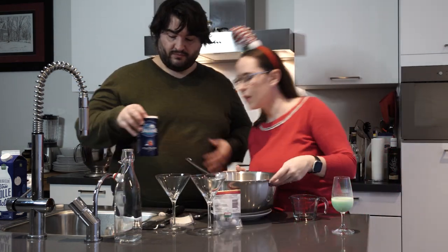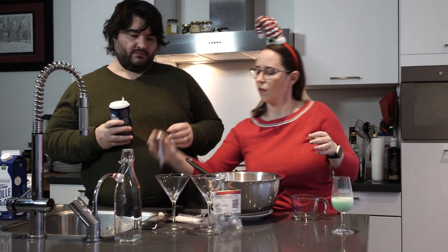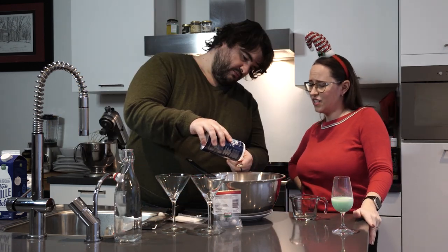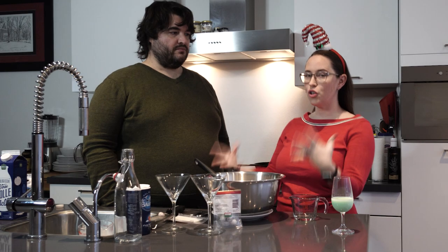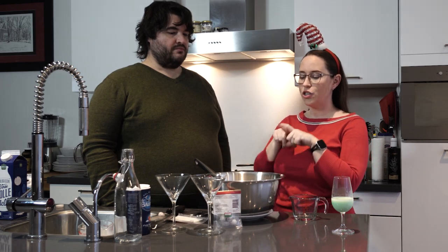I just need a quarter teaspoon of salt. Salt goes in everything! So the next thing we're going to do is take this back to the mixer, add some of this to the mixer and whip it up. When it gets too big for that, we'll put it back in the big bowl.